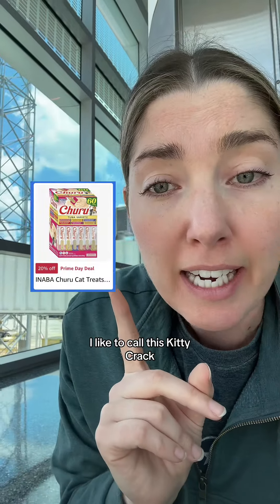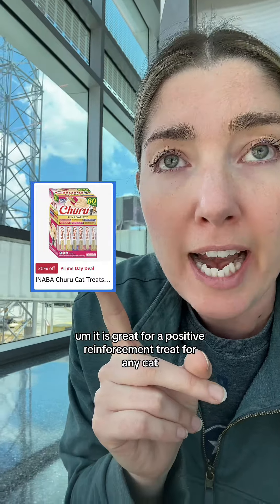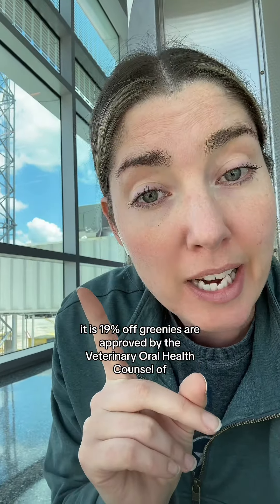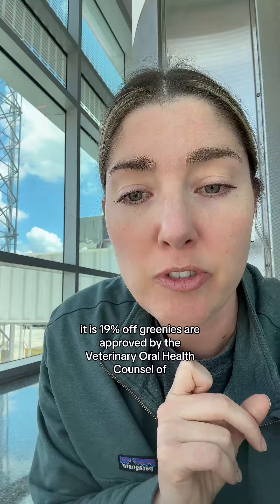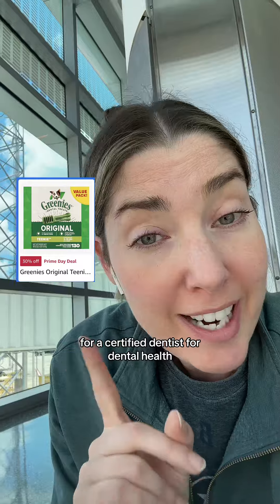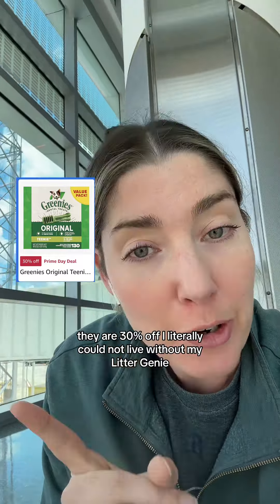I like to call this kitty crack. It is great for positive reinforcement treats for any cat, or to help get pills or whatever in. It is 19% off. Greenies are approved by the Veterinary Oral Health Council for dental health, and they are 30% off.